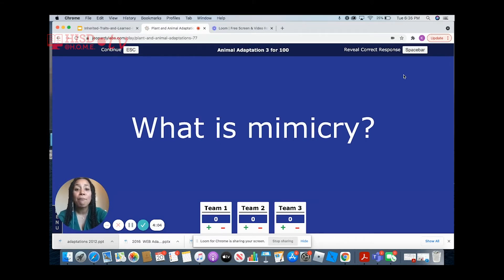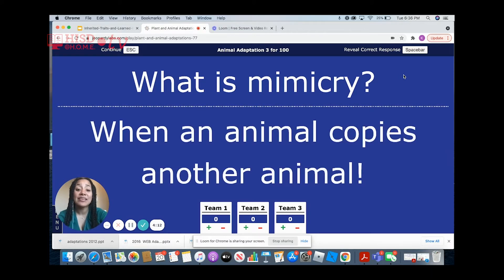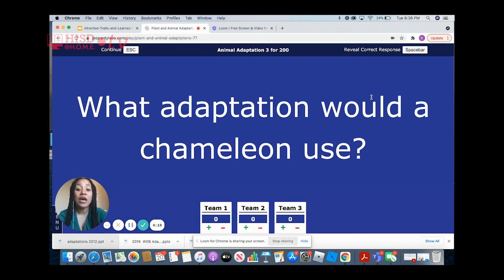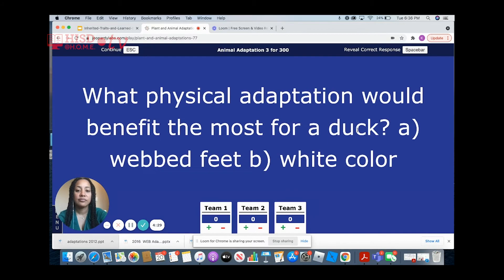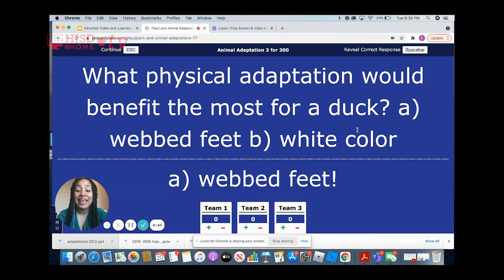What does it mean when an animal mimics another animal? It means that animal copies another animal. What adaptation would a chameleon use? A chameleon would use camouflage. What physical adaptation would benefit a duck the most? The answer is A, webbed feet, because they need them to swim.